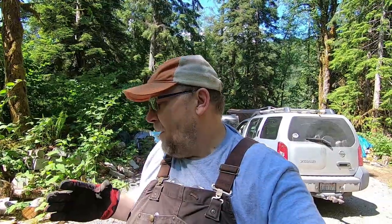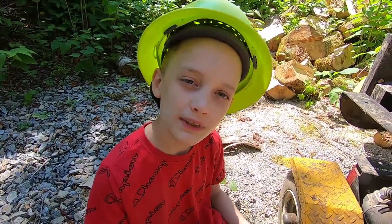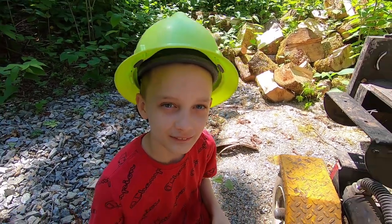And to save me even more time, I hired a guy from the local woodcutters union. We'll introduce you to him. Hi, my name is Colton. You may know me from the channel called Colton's Adventures Review. Let's get chopping. Pork chopping.